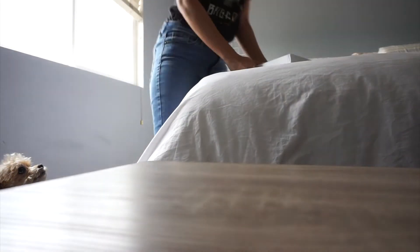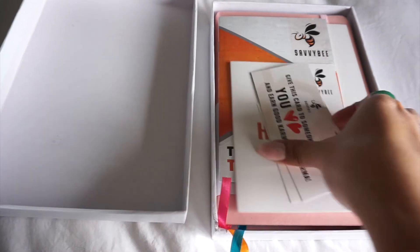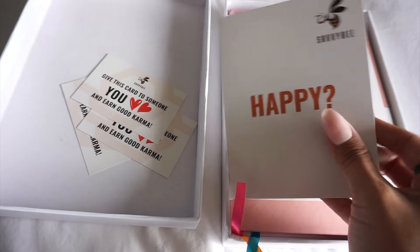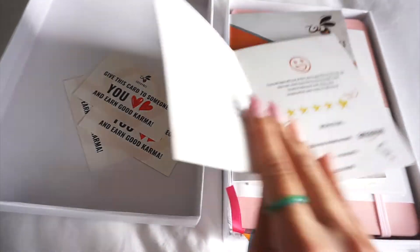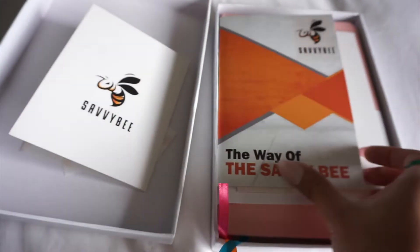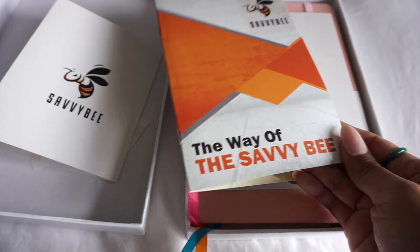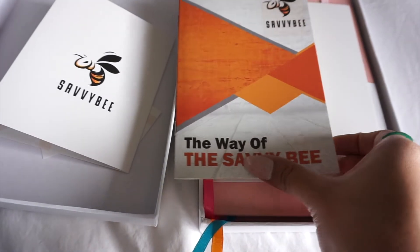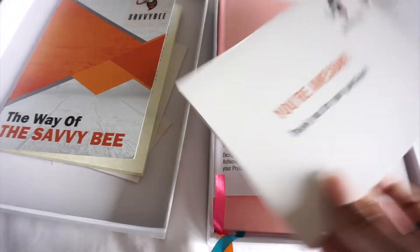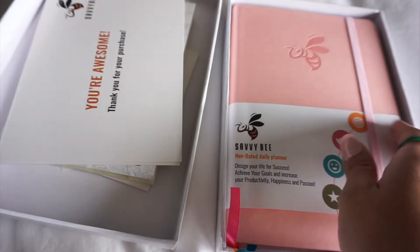I'm so excited and incredibly blessed to be doing this video in collaboration with the Savvy B planner. It's an A5 size planner that has been scientifically designed to help with anxiety, depression, and overwhelm. I'm going to share with you today three ways I'm dealing with my anxiety and overwhelm using the Savvy B planner.